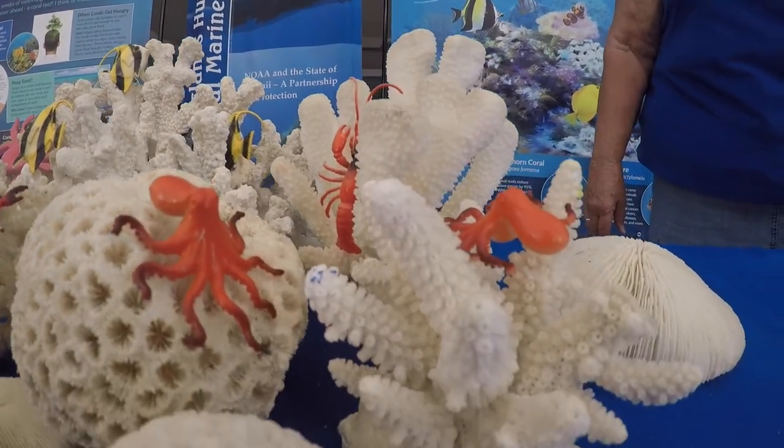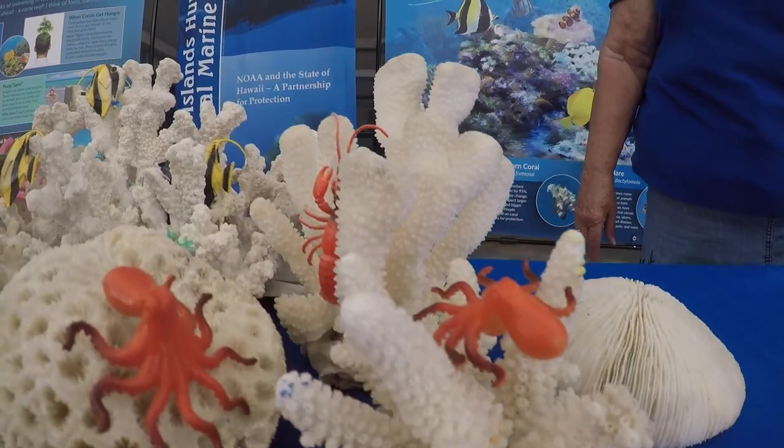They grow together, they multiply, and you begin to get that big coral colony.